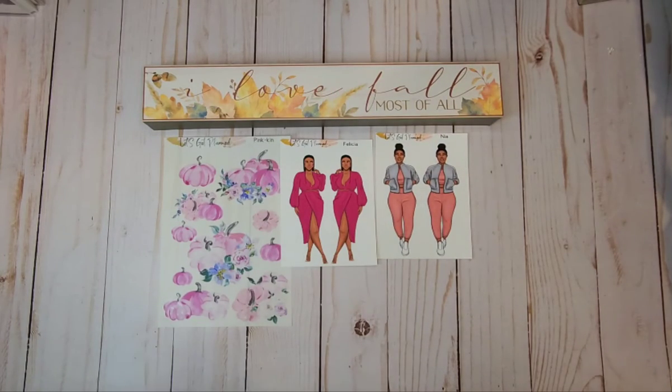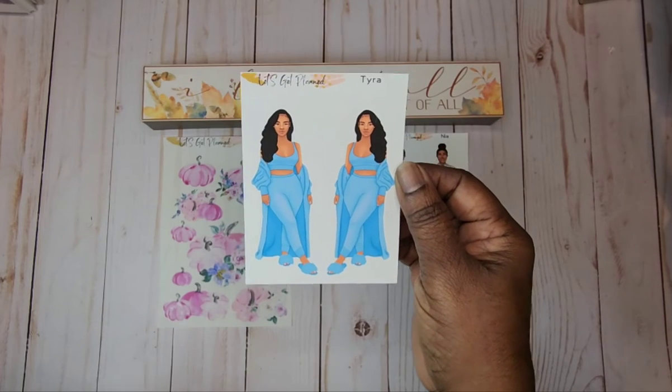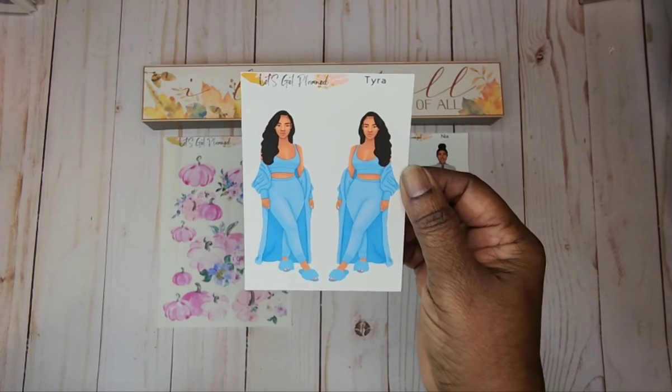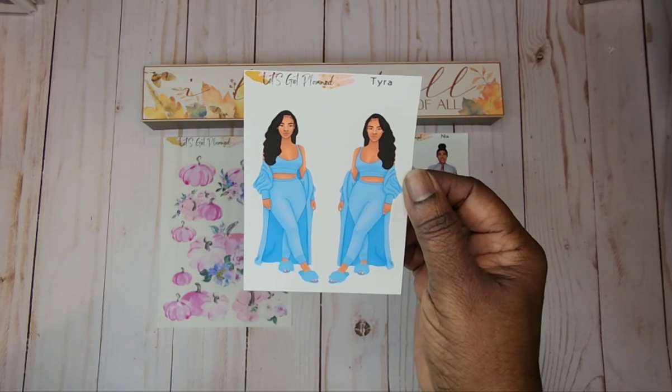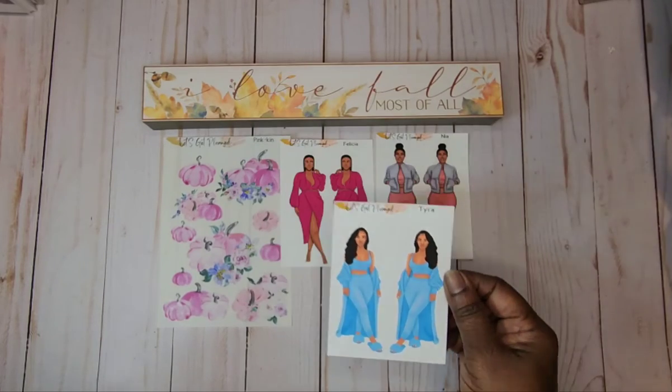The next one that we have is Tara. Tara is at home. She's relaxing. She's got the house shoes matching her outfit. That hair is pulled tight — I love it. The part on the side, and of course the color is gorgeous.